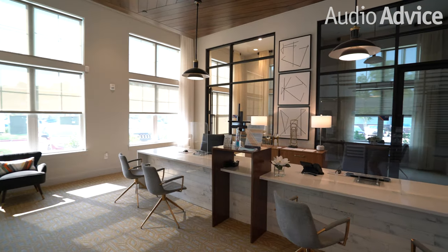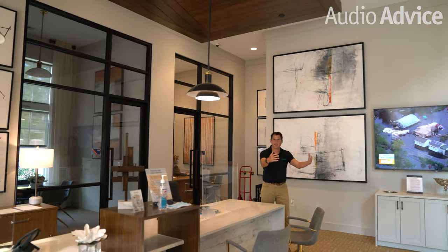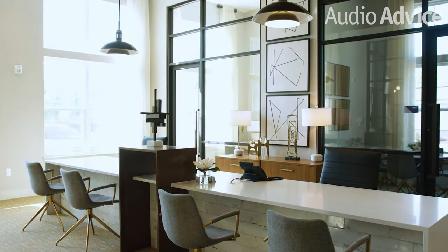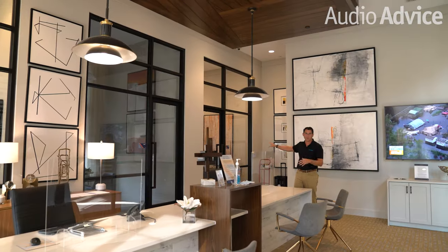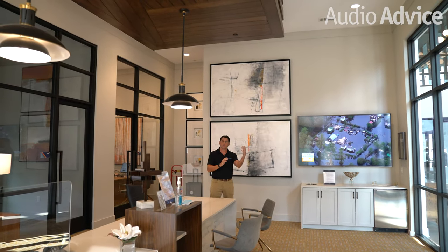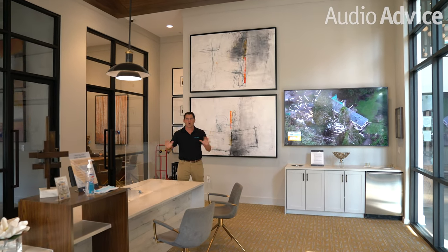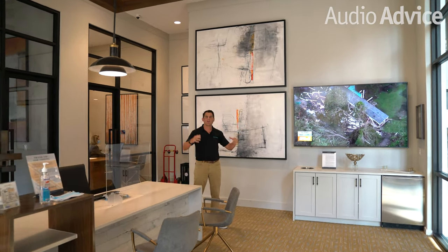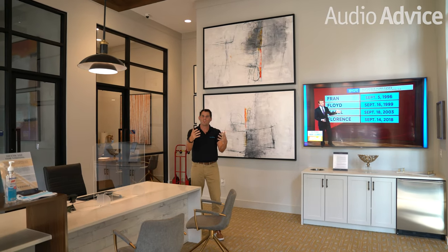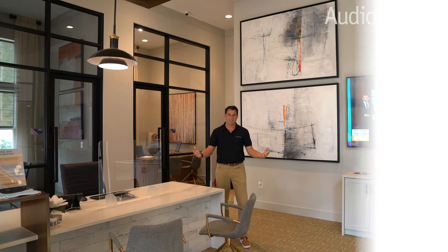So we're starting here in the leasing center — this is just a beautiful space. The whole intent is to have it feel inviting. You've got two desks here plus offices in the back for the property manager. We've got background music that automatically comes on in the morning and turns off at night, so the property manager doesn't have to do anything. Plus you've got a television playing here. The whole concept is that new potential residents come in and we make this a very inviting place.